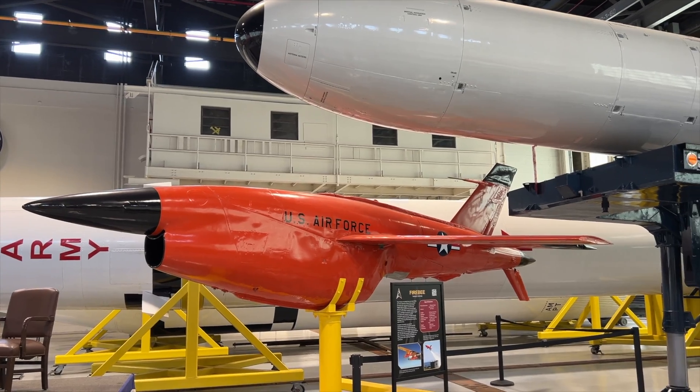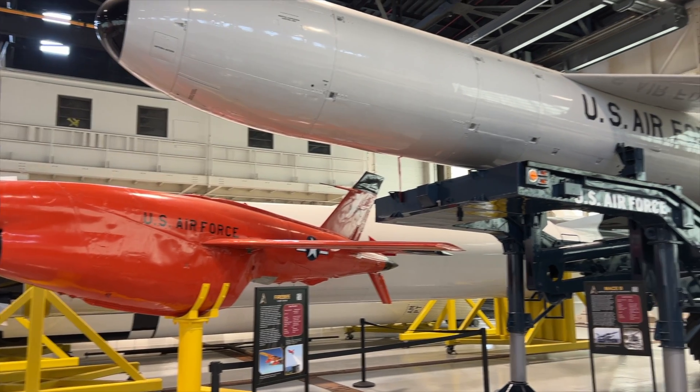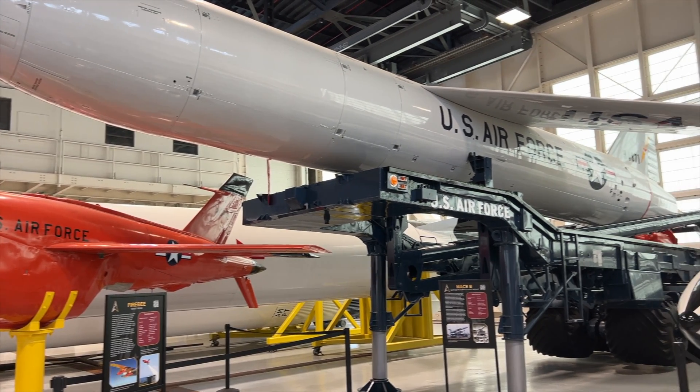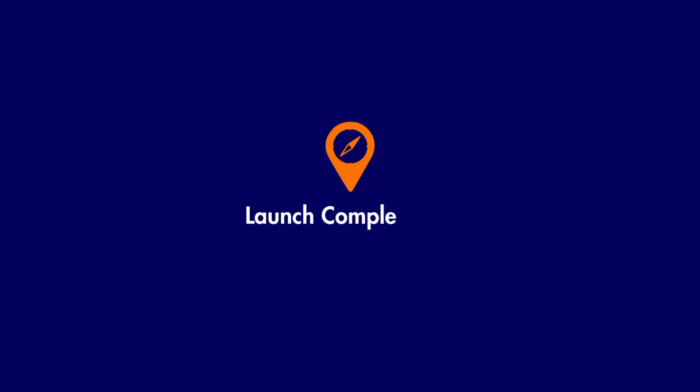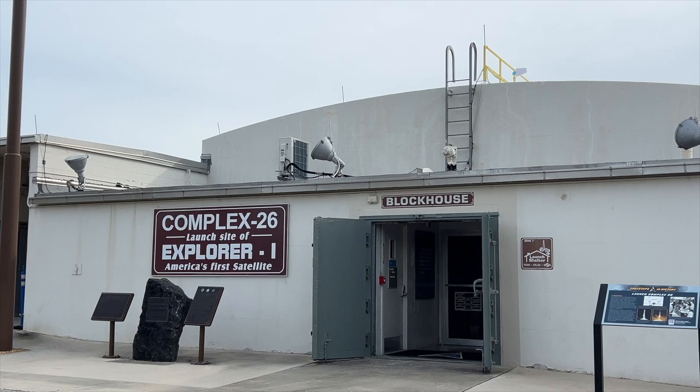There are so many small places to stop, whether it's the Sands Space Center or American Space Center in Titusville. There's a lot of history, and if you're interested in space, it's not just about Kennedy Space Center.